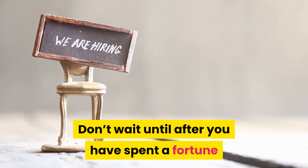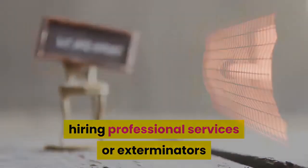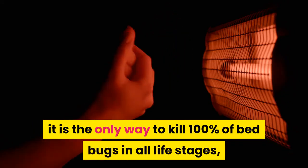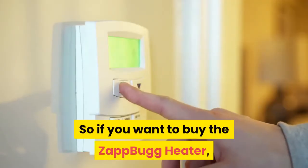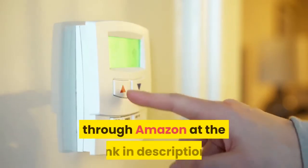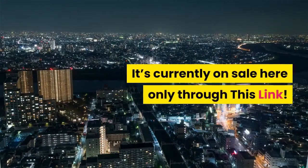Don't wait until after you have spent a fortune hiring professional services or exterminators. Get the Zap Bug Heater right now — it is the only way to kill 100% of bed bugs in all life stages, including bed bug eggs, nymphs, and adults, in just one day with no chemical use. If you want to buy the Zap Bug Heater, I highly recommend you purchase online through Amazon at the link in the description. It's currently on sale here only through this link.